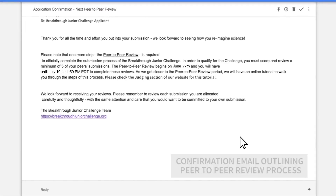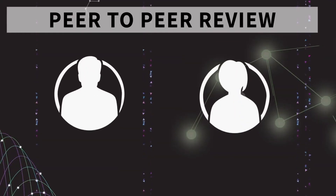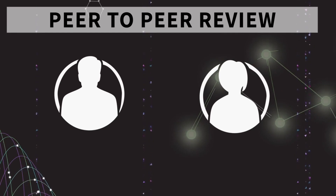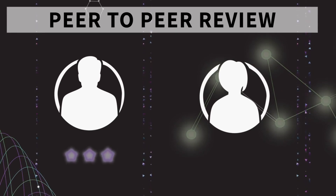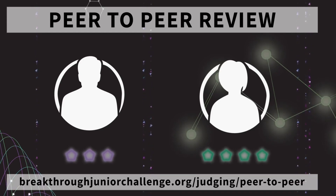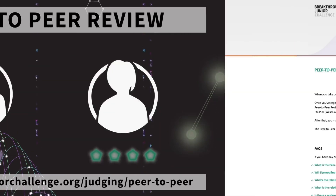Once you submit, you will receive a confirmation email outlining the next step for the peer-to-peer review — the final requirement, step 5 of the submission process. When you take part in the Breakthrough Junior Challenge, you don't just compete. You also play an important role in the judging process during the peer-to-peer by viewing and scoring at least five of your fellow competitors' videos. More information on this process is found on the website.